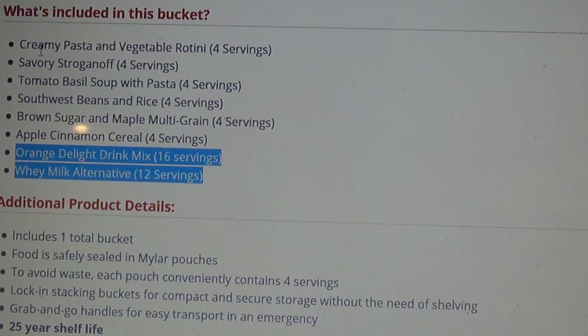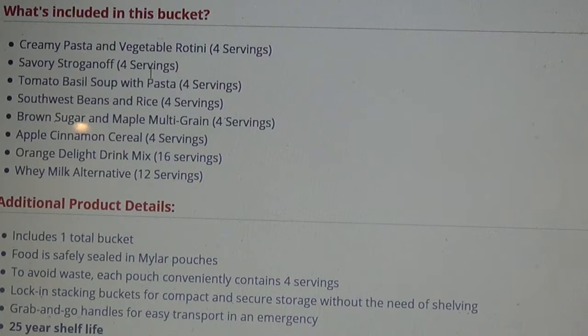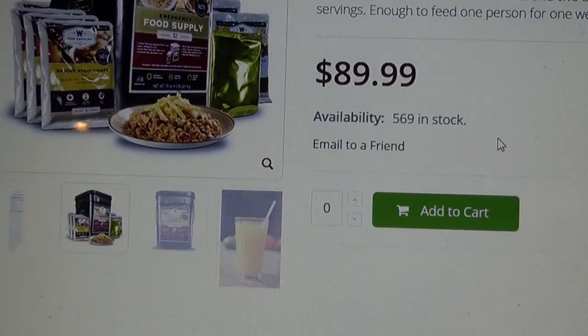The rest of it is pasta dishes with no meat. So basically you're getting 1, 2, 3, 4, 5, 6 bags of food for $90.